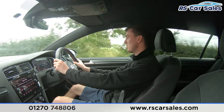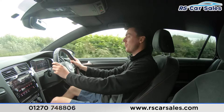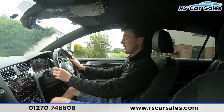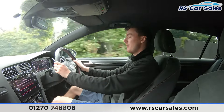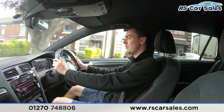We have the multifunction steering wheel with the paddle shifters on either side, so if you want to send the car into manual mode you simply tap the paddles to change gear. We also have the adaptive cruise control button on the left-hand side and all of the driving buttons just underneath. The digital dashboard in front can show different displays and information.